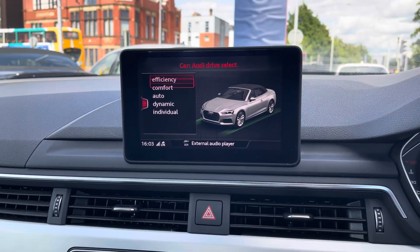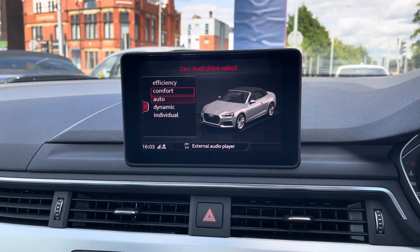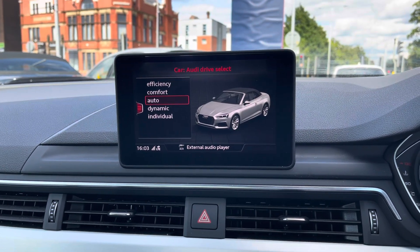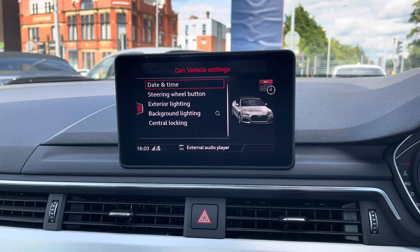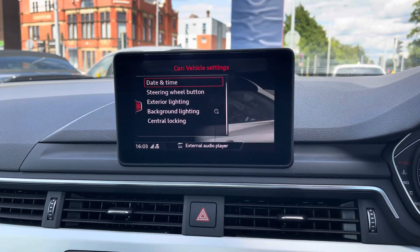In the car menu you have the Audi drive select with your different driving modes — there's efficiency, comfort, auto, dynamic and individual — which change the vehicle's performance and handling, allowing you to enhance your driving experience. You've also got vehicle settings including your lighting and central locking.